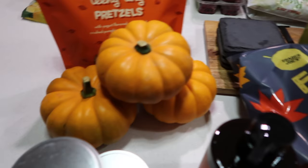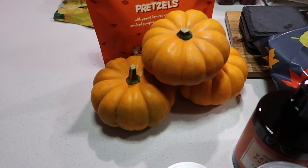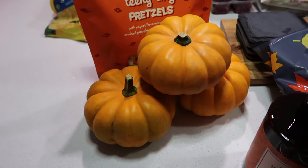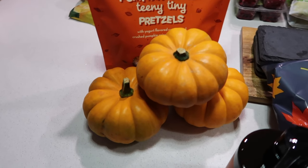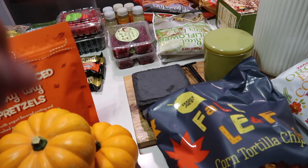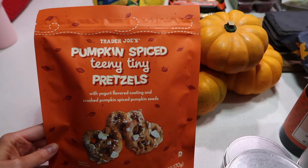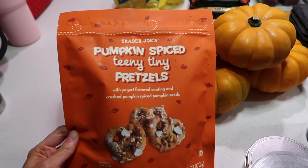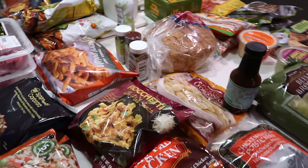I went with orange pumpkins this year for the center island tray — I got three big orange ones. I stood there for so long going through the piles; two Trader Joe's employees joked that I looked like I was having so much fun. The white ones I've gotten in the past were beat up and discolored, so I thought orange would be more fun this year. Lastly, at checkout I grabbed pumpkin spiced pretzels with yogurt flavored coating and crushed pumpkin seeds — they looked really good.